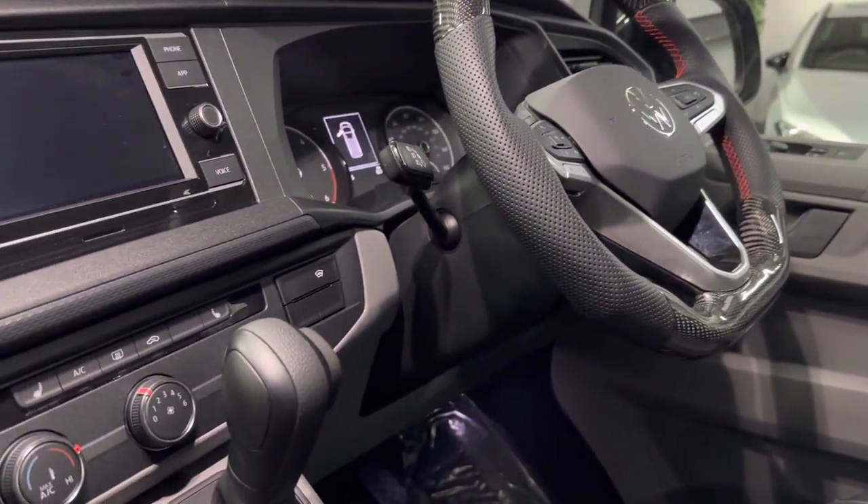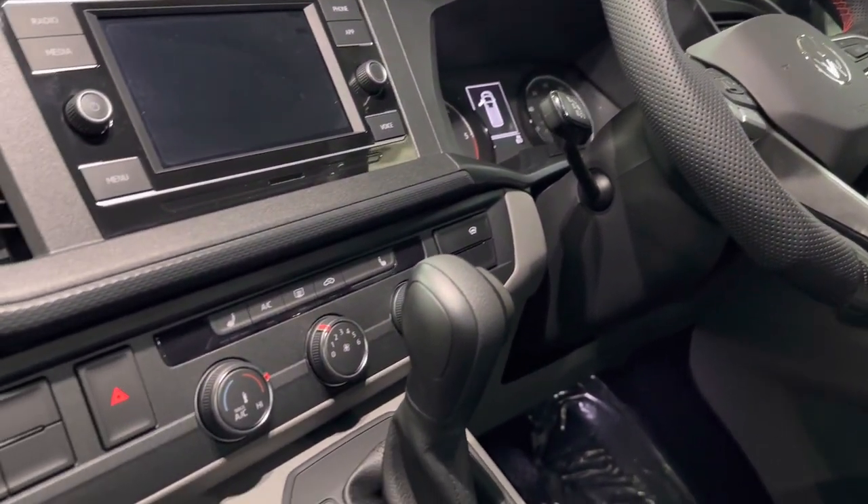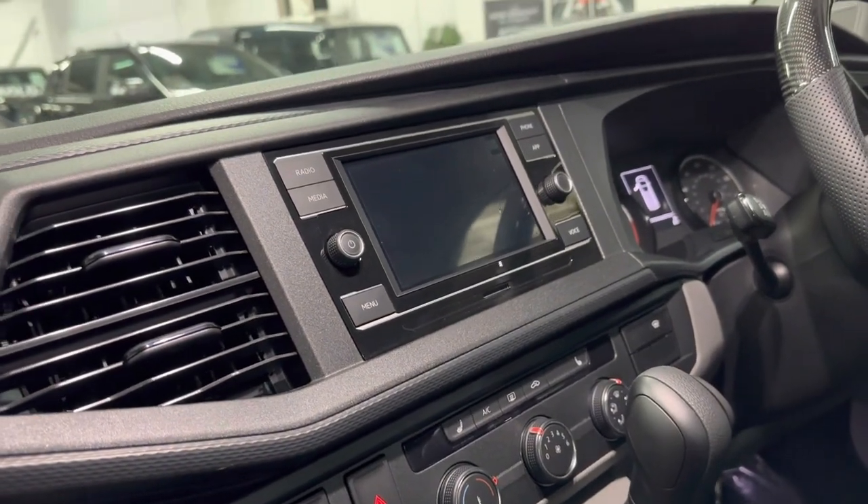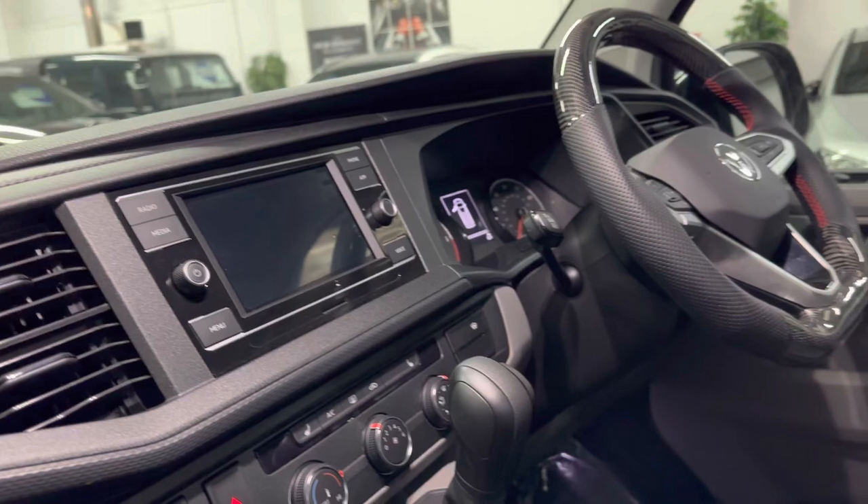Front and rear park sensors, heated front seats, and Google Maps navigation through Apple CarPlay or Android Auto on the head unit.